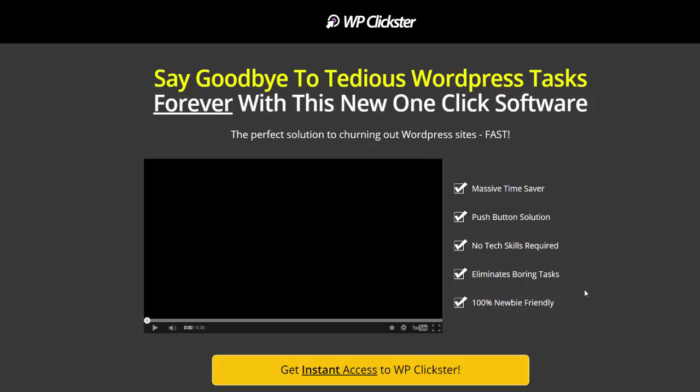I tried this plugin out myself and I think that this is 100% true — everything they're saying. It is pretty much like a one-click software because all you have to do is push the buttons and you can create everything from a copyright page to an affiliate disclosure page. You can create multiple categories at once, multiple blank pages at once.